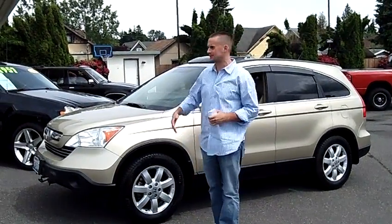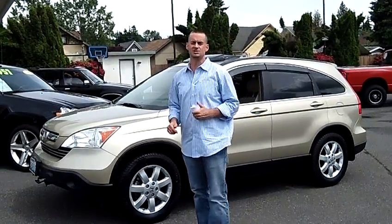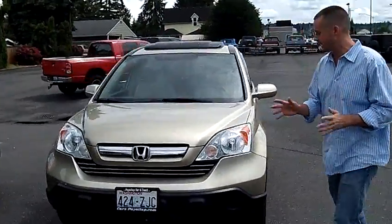Hey folks, Adam Ashba here with Puyallup Car & Truck. I'd like to show you our 2009 Honda CR-V EX, stock number 90068. One owner, local trade-in, clean vehicle history report, never been in an accident.